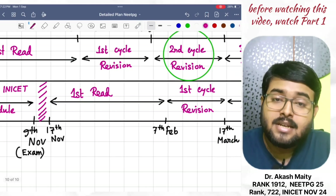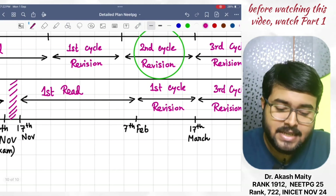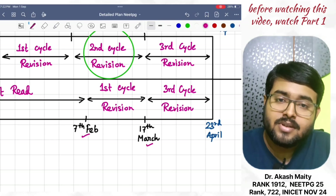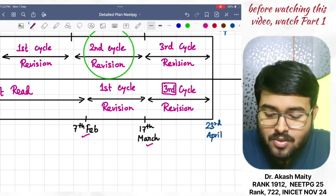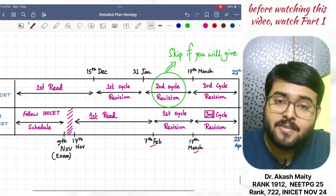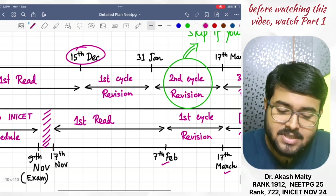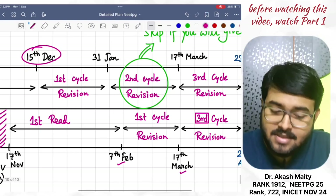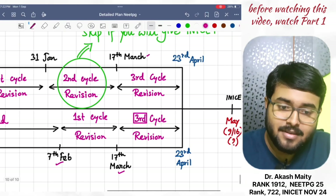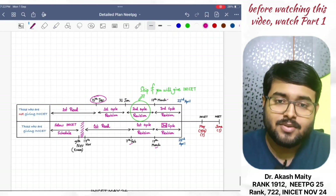Then, till 7th February, first read should be complete. Then, one cycle revision till 17th March. And second cycle revision till 23rd April. Those who are not giving INI-CET should complete their first reading within 15th December. The first revision cycle should be completed till 31st January. Second revision cycle till 17th March. And third revision cycle till 23rd April. Everyone should attempt INI-CET May 2026.